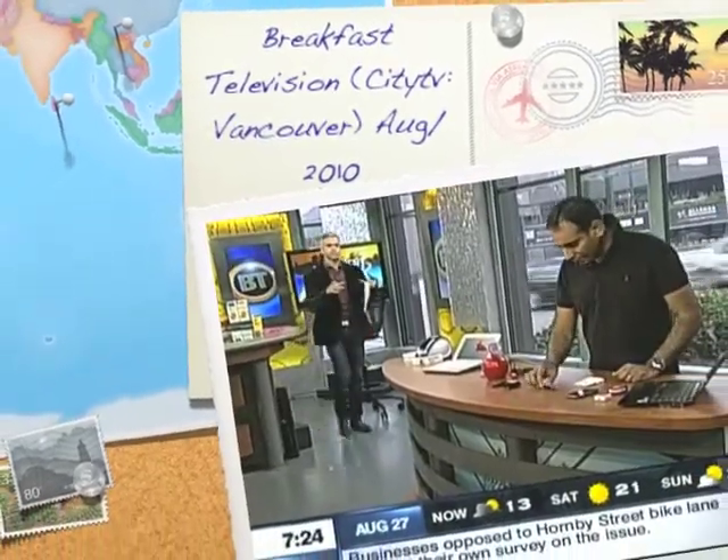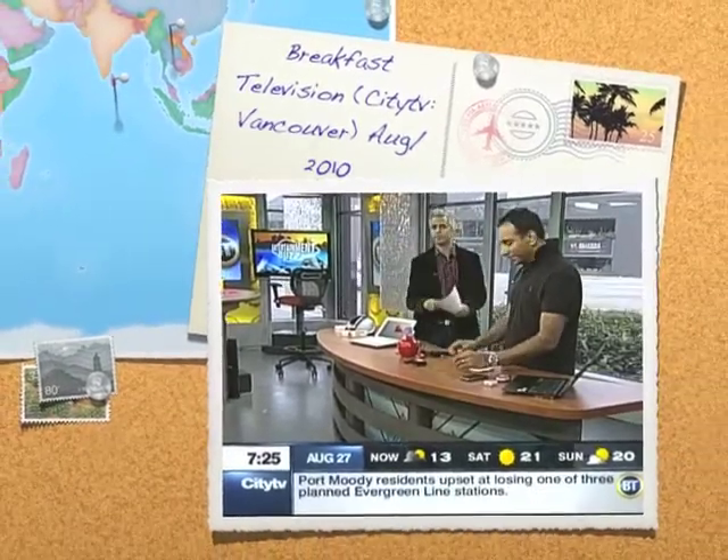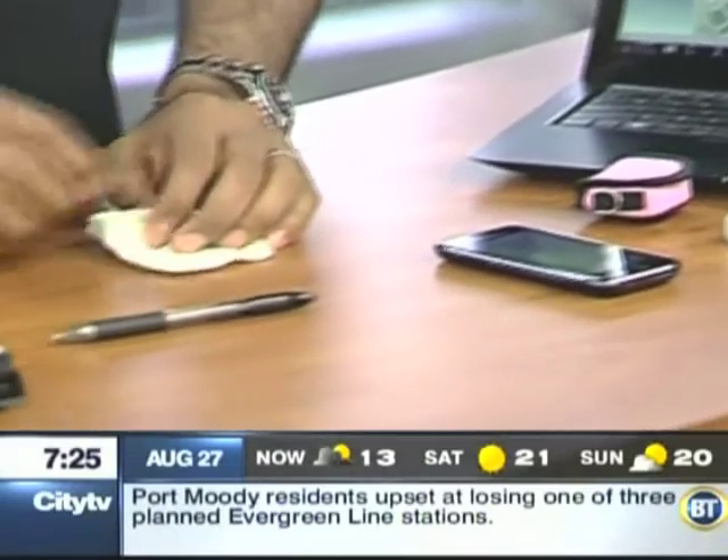Coming up very shortly, we're taking a break. Our good friend Akash Sablok — it's been a long time. We've missed you. The tech gadgets are laid out. It's back to school. We're going to have some fun in terms of what people need to do to get ready in a couple of weeks' time. Stay with us.